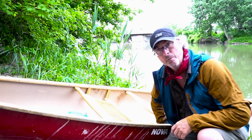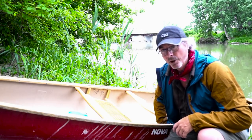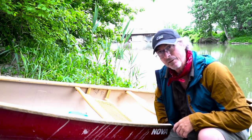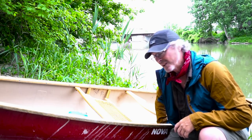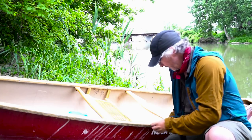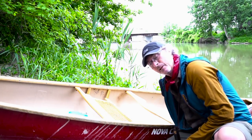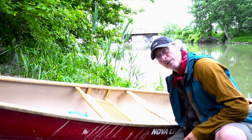I forgot I was supposed to tell you what boat I brought. It's a 14-foot Nova Craft. I don't think it's the expedition model — I think it's the light version. I don't think it's 40 pounds. It has really good secondary stability, which means it feels tippy but once you get it going it's pretty stable.